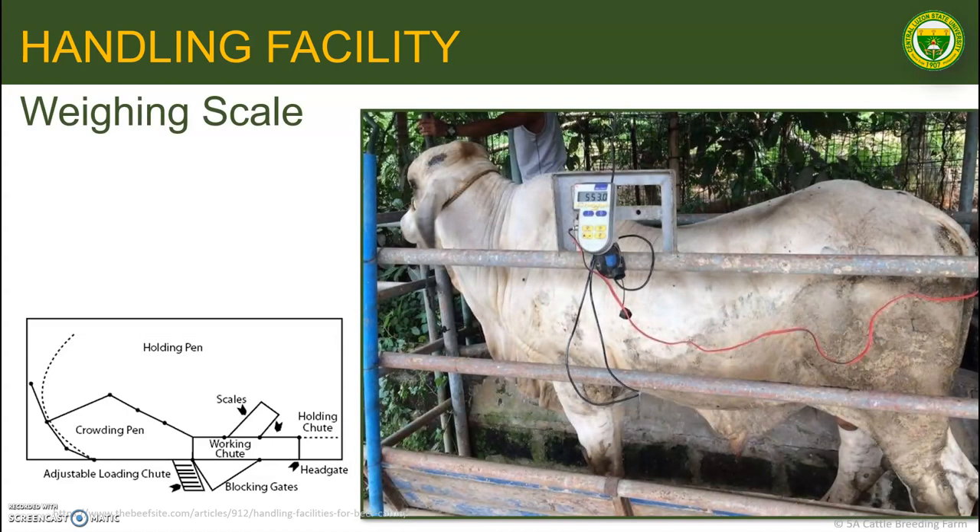Scales or the weighing scale measures the weight of the cattle or water buffalo. The scale can be located in the main chute or close by where cattle can be easily diverted into them. Some commercial squeezes have weight bars mounted under them to provide a scale-squeeze combination.